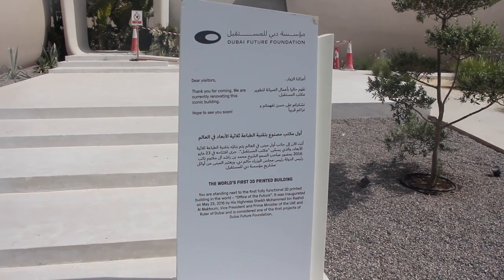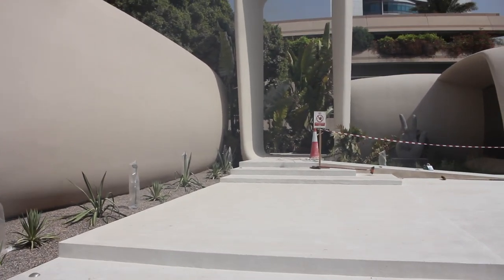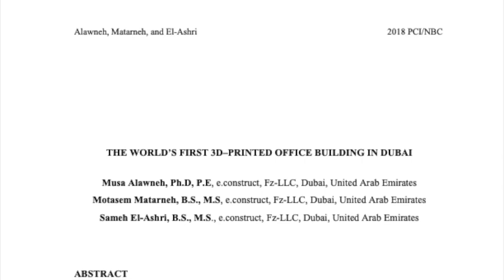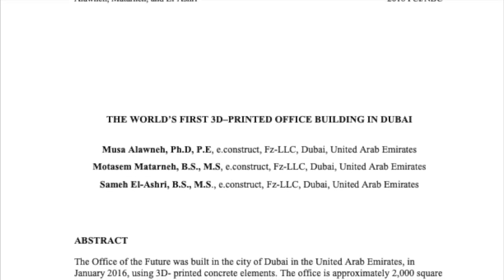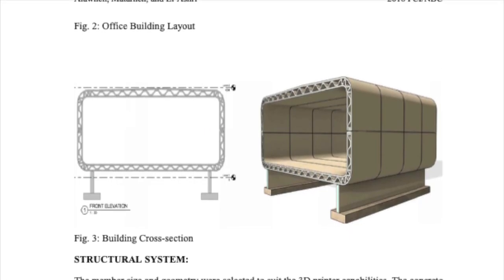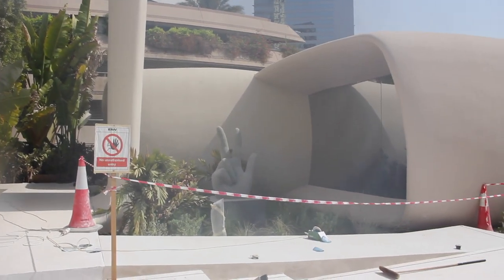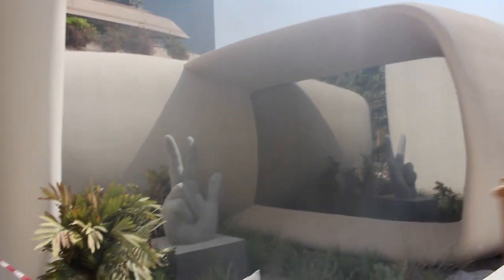For those of you who think all the videos about 3D printed houses and 3D printed construction in general have been a little light on the details, here's the video for you. We're going to dive deep into a 19-page document outlining all the nitty-gritty details behind this building, which is the first 3D printed office building in the world. The level of detail made public in this paper is incredible — I haven't really seen anything like it.